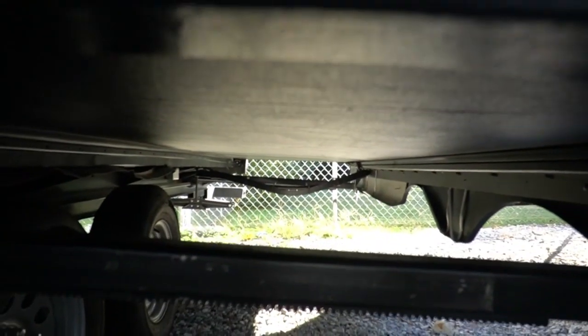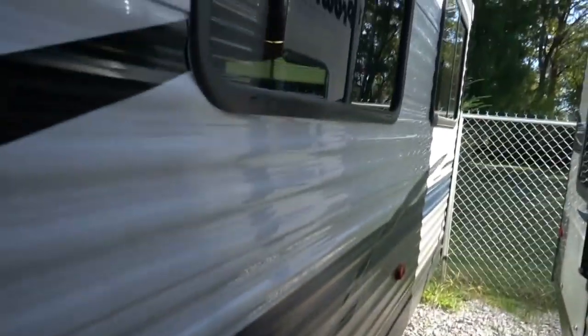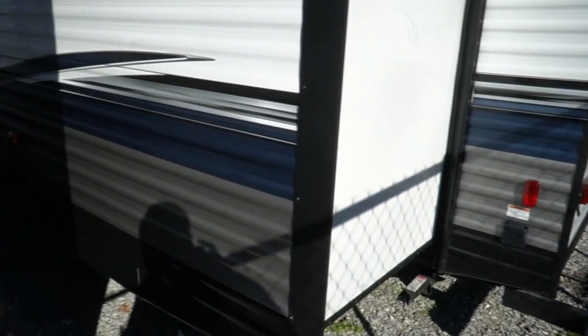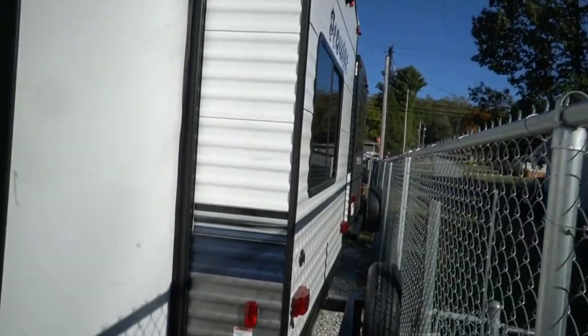Another nice feature is the moisture barrier underneath. When you bring a slide in after it's been pouring rain or there's heavy dew, you're going to bring in water. Most campers have naked wood underneath the slide out, or just a little plastic coating, and that water works its way into the bottom of the slide out — after a few years you've got a soft floor. Prowler has eliminated that by putting in that enclosed moisture barrier.